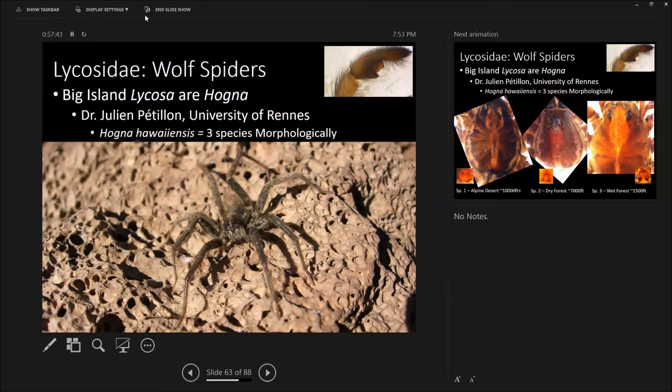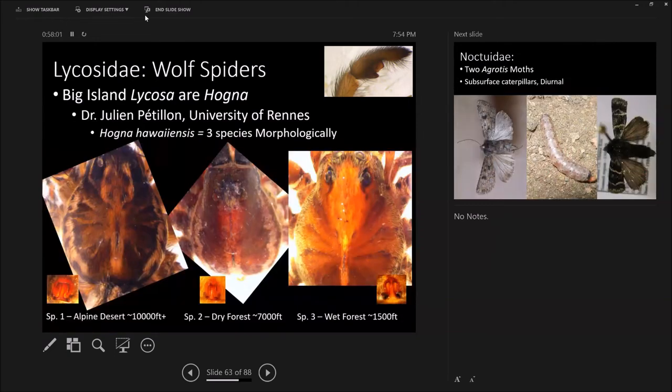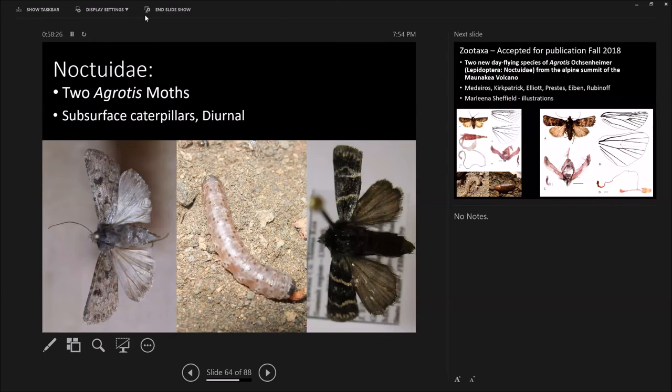The wolf spider — we're working with partners in France, Dr. Julien Pétillon and his PhD student, to describe these. They're all described as Lycosa hawaiiensis, but they're actually Hogna. There are quite a few different taxa, and she's working on the genetics to determine if the summit Mauna Kea spider is different from the ones in Volcano or on Saddle Road. These are noctuids — caterpillars that live down in the sand and soil, consuming anything: grasses, lichens, dirt, dead bugs. These are two new species just about to be published, accepted with final revisions approved. We knew it was new since 1982, but no one ever described it.